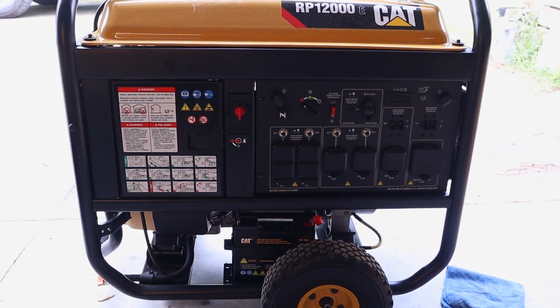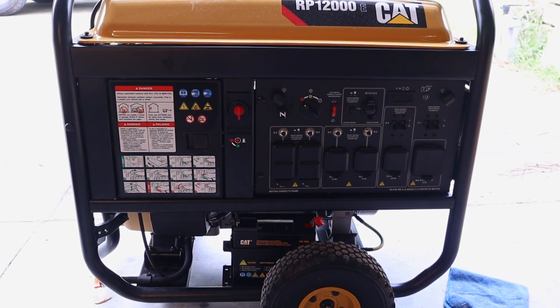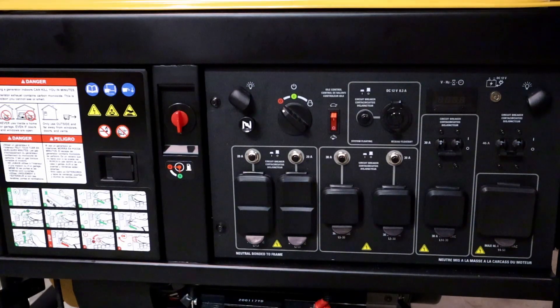As the model number implies, 12000 is the amount of running wattage this generator puts out, and its peak or surge watts are 15,000 watts. Let's get up close on the control panel.